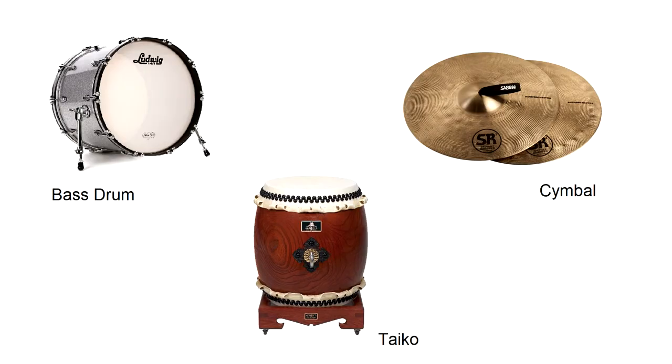Some percussion instruments are made to blend in with the rest of the orchestra — these pretty much include the pitched instruments. Others, however, are made to stand out and are meant to be felt by the listener, not just heard. These often include the unpitched.